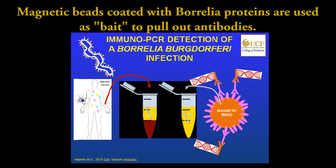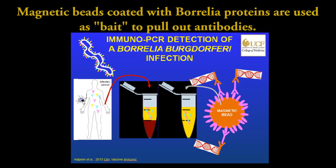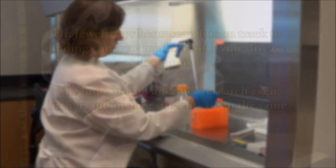We have a long strip where we can put our tubes up to it. Those beads will slap up against the tube, and we can take out the liquid that we don't want. That covers the technical aspect of how we're able to control where those beads are.